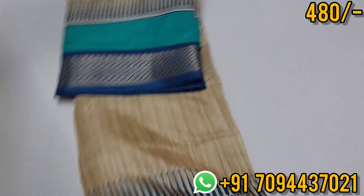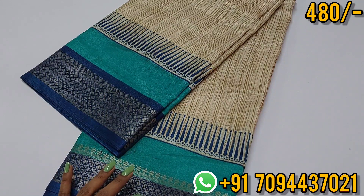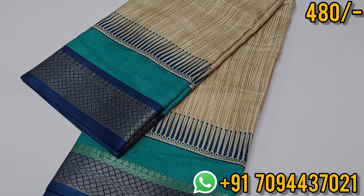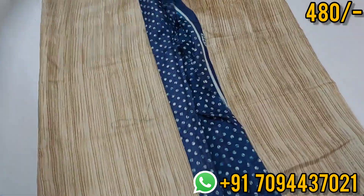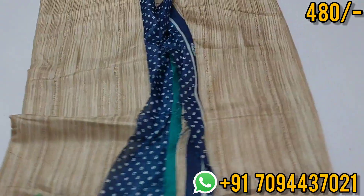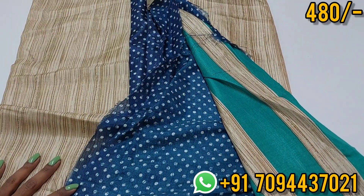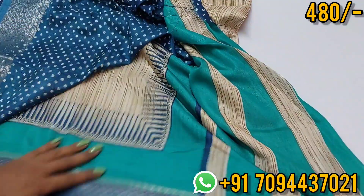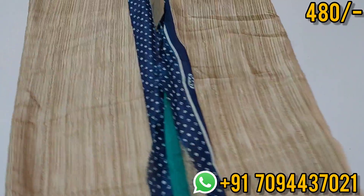We have limited pieces available. This sari has a beautiful cream color with border on both sides — equal size border. In the center there is a contrast border with zari weaving, and a beautiful design throughout. The pallu of this Dola Silk sari — you can see how soft the material is. This is your pallu, a beautiful lined pallu, and you will get a contrast blouse. Priced at 480, Tamil Nadu free shipping.